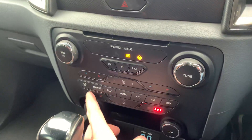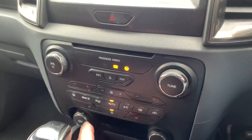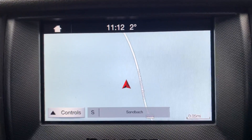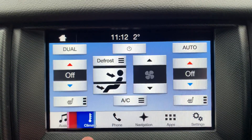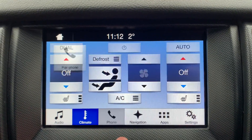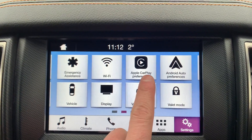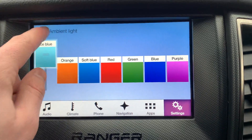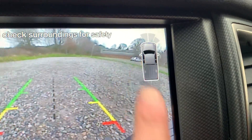Down here we have heated seats — as you can see, they work just as they should. All the buttons for the dual-zone climate control work exactly as you'd expect. Up here we have satellite navigation as well as DAB radio and climate control, which can also control the heated seats from up here. We have phone connectivity, apps, and in settings we can find Apple CarPlay and Android Auto. We can also change the colour of the ambient lights, and we have the rear reversing camera with front and rear parking sensors visible.